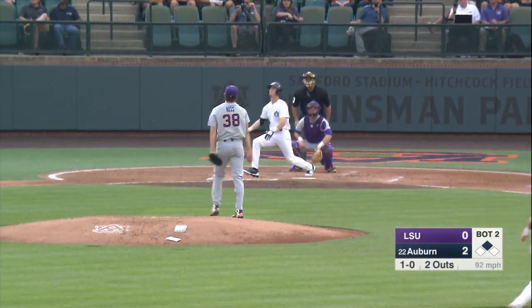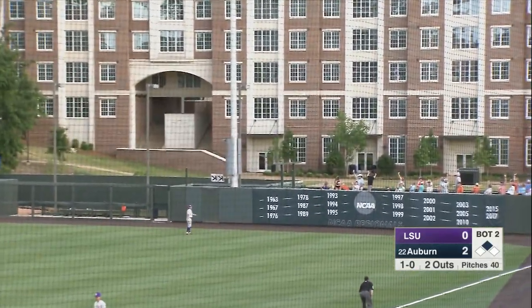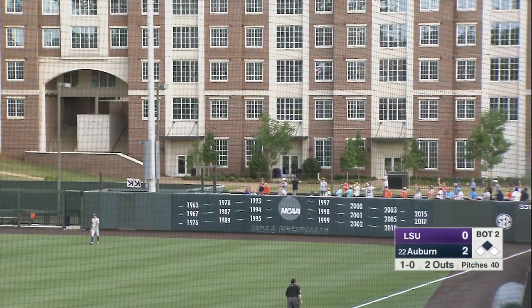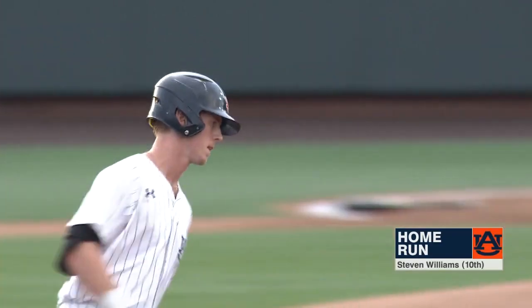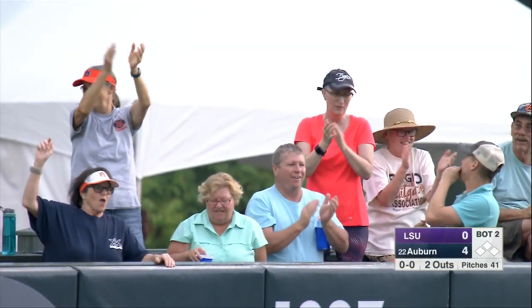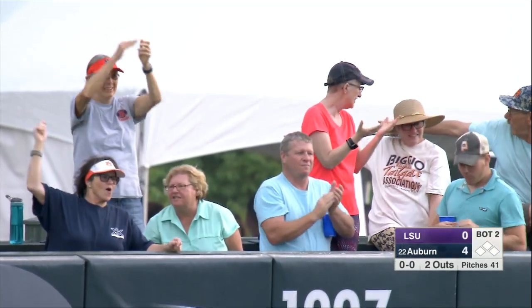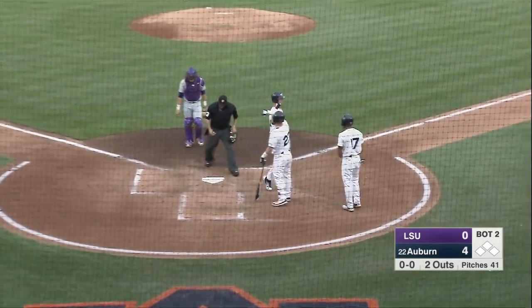1-0 to Williams. Fastball driven, deep right field. That one is way, way out of here. I'm not even sure the cake corner could see where that one landed. Ten home runs for Williams, and the Tigers have taken a 4-0 lead. That's a bomb.